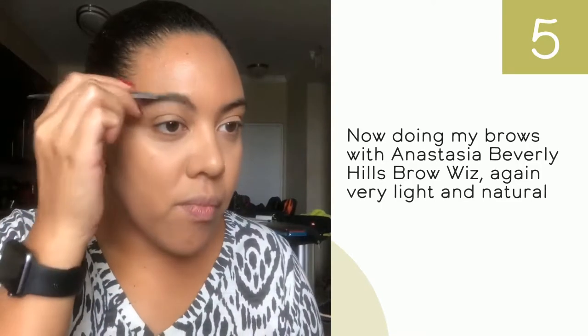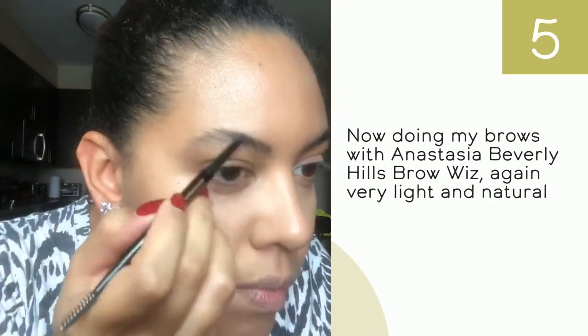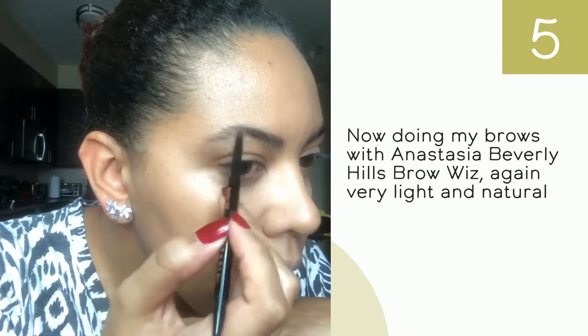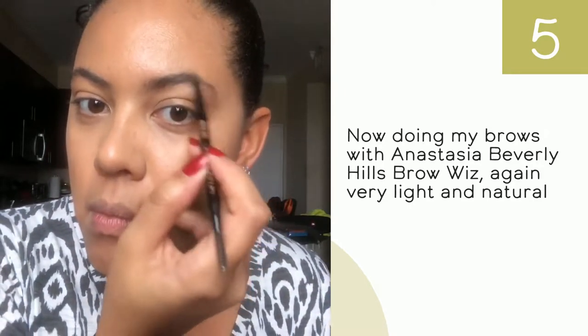I have natural brows, so basically what I do is just define them with a pencil, making sure I don't have any gaps or skin showing through. I just give them a little shape and define them.